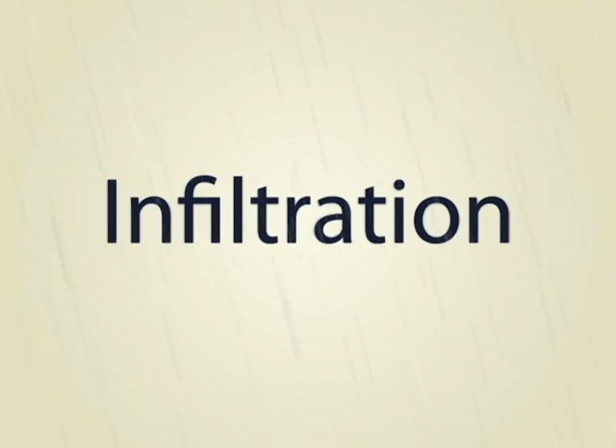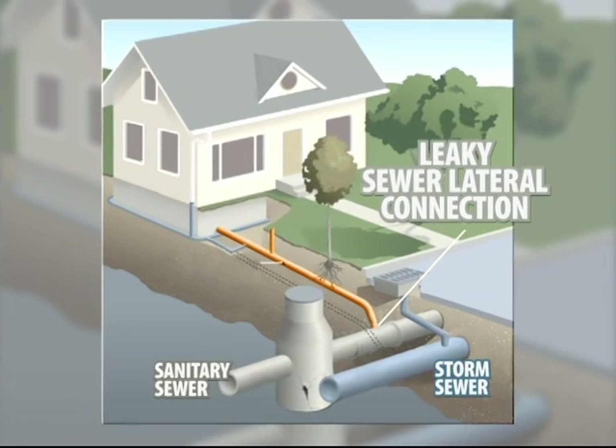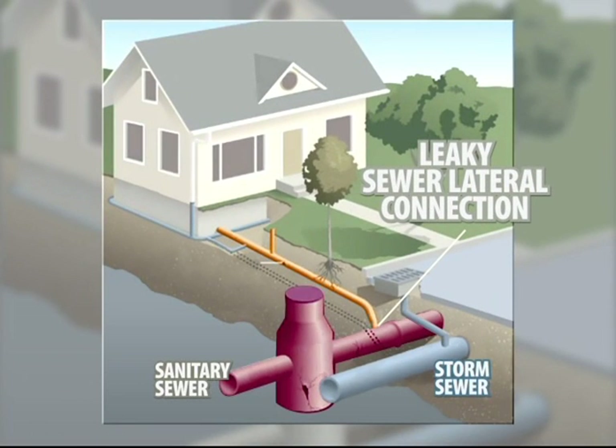Infiltration is water that gets in through leaky joints and cracks in the manhole or the lateral pipes or the sanitary sewer mains. Infiltration makes a much longer result on the sanitary sewer system. We can actually watch on a graph how the infiltration will come in very slowly and take a few days to actually drain out.